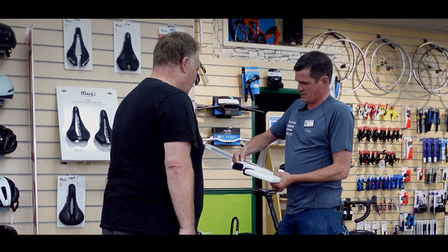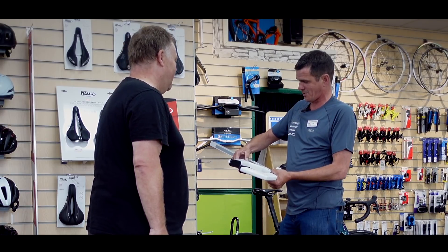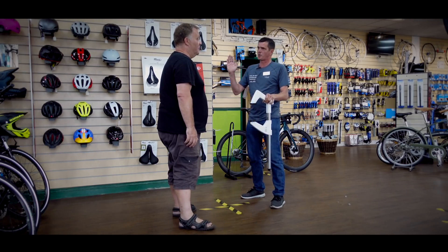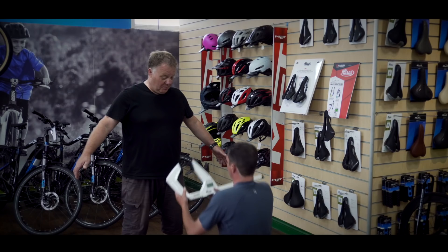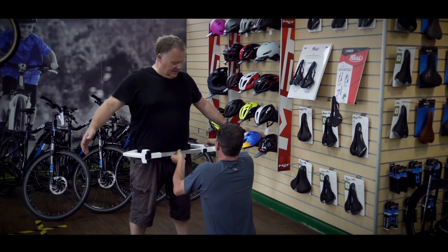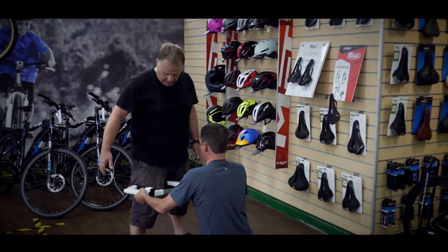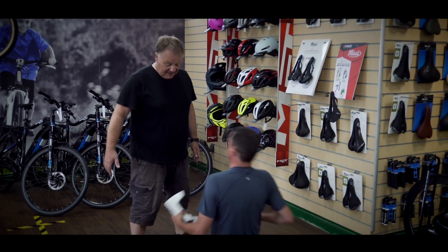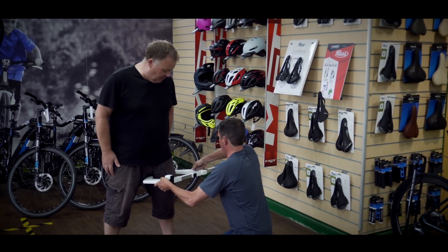First, we input your gender — male. Then we measure your hips on the widest point; once it goes blue, that measurement is taken. Next, the right-hand thigh measurement — nothing in your pockets. Then the left thigh measurement. Those are taken in seconds with the device.